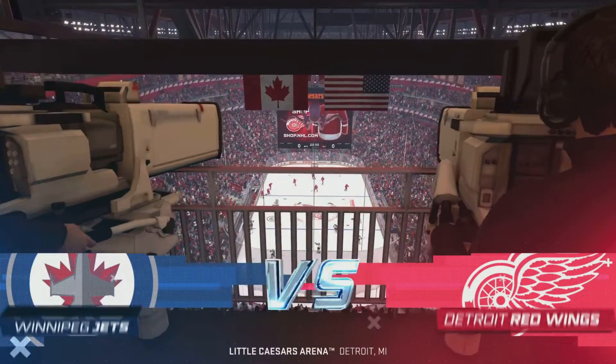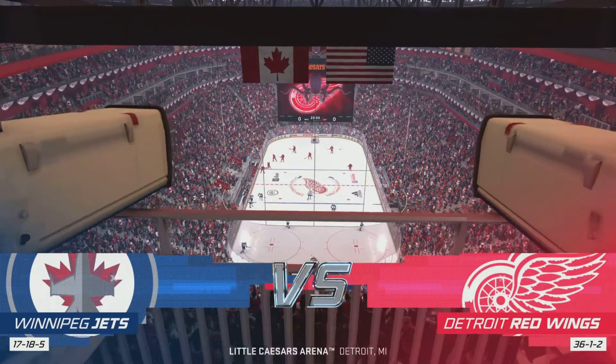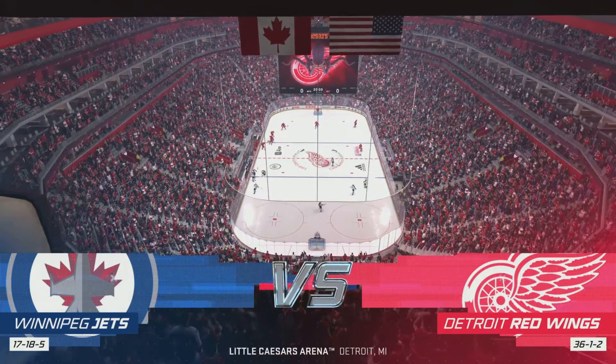Hi everybody, I'm James Cevalski along with Ray Ferraro for EA Sports, and it's a kickoff of a home stand here tonight.